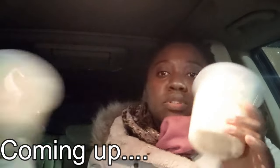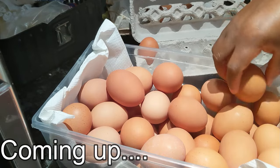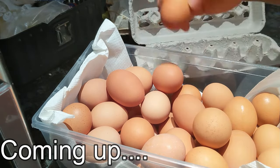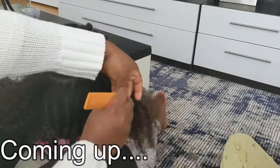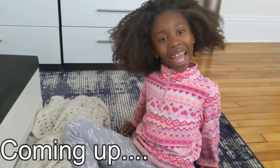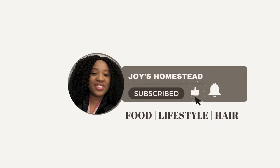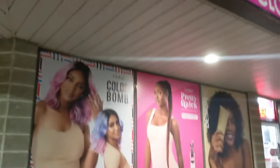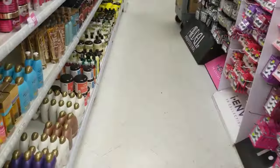So I just bought these two shea bottles. I will use it to make... I'm going to this beauty supply to pick up shea butter. I want to use it to make something. I think I need something else too.